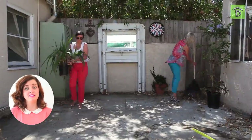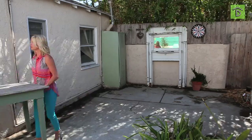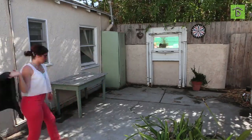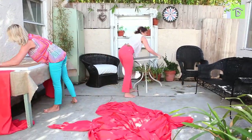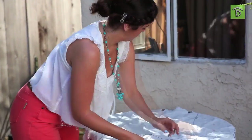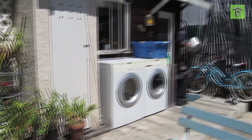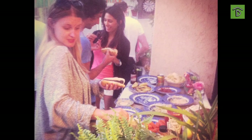Once the furniture was painted and everything was cleaned up, it was clear we needed a new furniture arrangement for the party. You've got to be flexible when throwing a party — when something's not working, you've got to go with the flow. Our big way of doing that is using a tablecloth to cover things up. For example, Mary's washer and dryer outside was kind of an eyesore, so we just covered it with a tablecloth and used it as a food station. Genius!